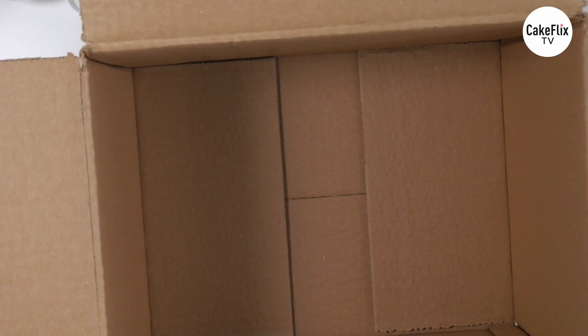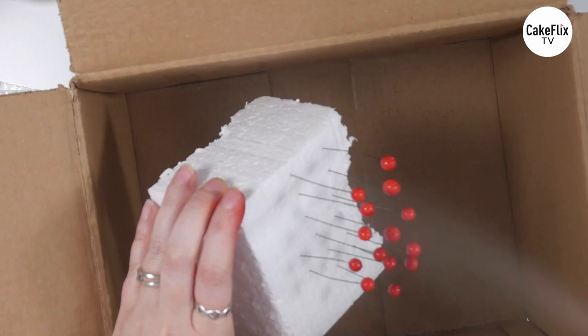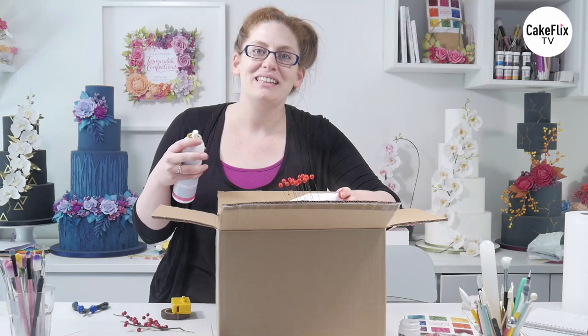So I'm just going to give them a spray, and make sure that you turn them round so that you're getting all the sides. You can see they're a little bit shiny. What I'm going to do now is leave these to dry for a little while because they'll be dead sticky right now, and then I'm going to do a second coat and then a third coat.